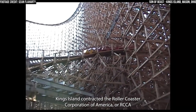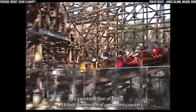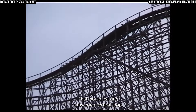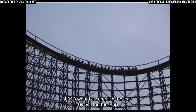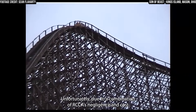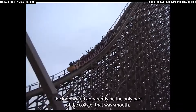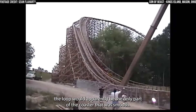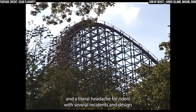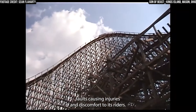Kings Island contracted the Roller Coaster Corporation of America, or RCCA, to construct Son of Beast — a 218-foot behemoth of a wooden coaster that would feature a towering vertical loop. RCCA would accomplish the feat by making the loop the only section of track to be made from steel. Unfortunately, due to a combination of RCCA's negligence and cost-cutting measures, the loop would apparently be the only part of the coaster that was smooth. Son of Beast became a figurative headache for Kings Island and a literal headache for riders, with several incidents and design faults causing injuries and discomfort.